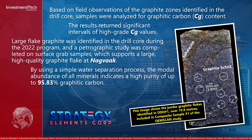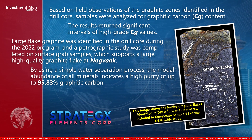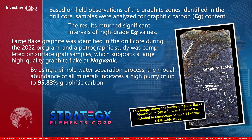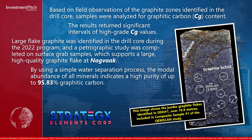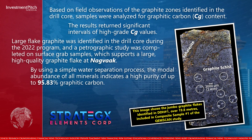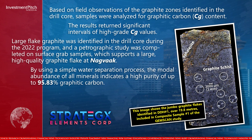A petrographic study was completed on surface-grab samples, which supports a large, high-quality graphite flake at NAGVAC. By using a simple water separation process, the modal abundance of all minerals indicates a high purity of up to 95.83 percent graphitic carbon.